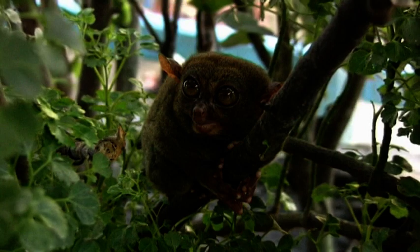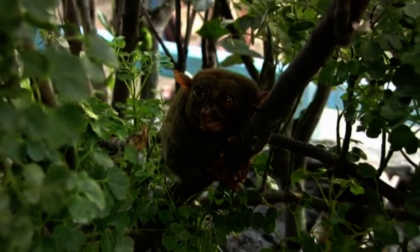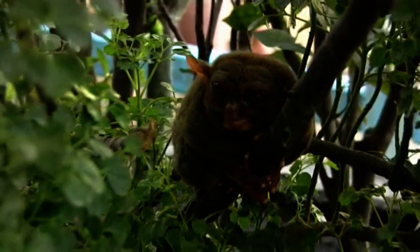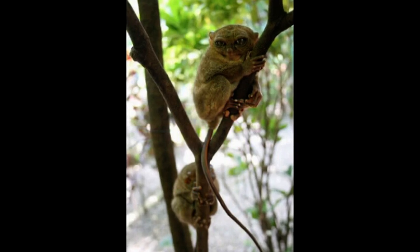The Tarsier is known locally as a maumug in the local Cebuano dialect. It's an endangered species, endemic to the Philippines, found predominantly in the south-eastern part of the archipelago, particularly on the island of Bohol. As I'm sure you'd agree, they are one of the world's cutest animal species and I'm glad I'd travelled all this way just to see them.